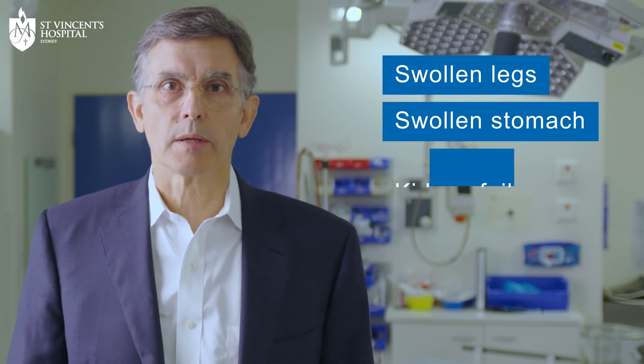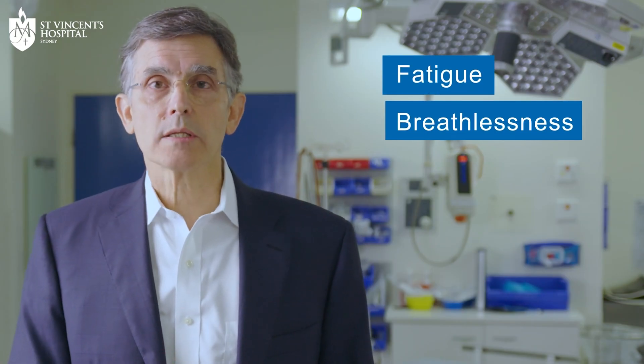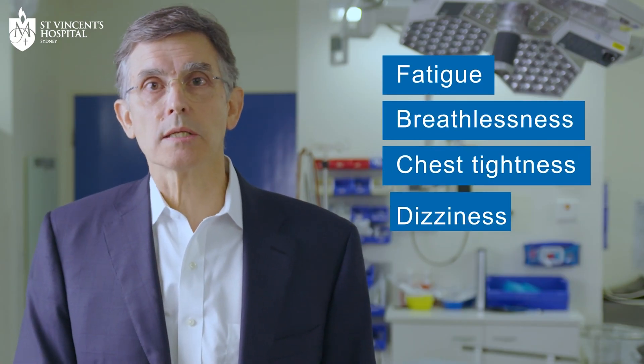Some patients may just feel that they're getting older, but these symptoms could be due to a heart valve condition that we can treat in even very elderly patients. So if people of any age notice a substantial change in what they can do, and it doesn't feel right, then they should seek medical advice. Typically, patients with tricuspid valve regurgitation present with swollen legs, a swollen stomach, maybe kidney failure, or the symptoms can be very nonspecific, such as fatigue, breathlessness, chest tightness, and dizziness.